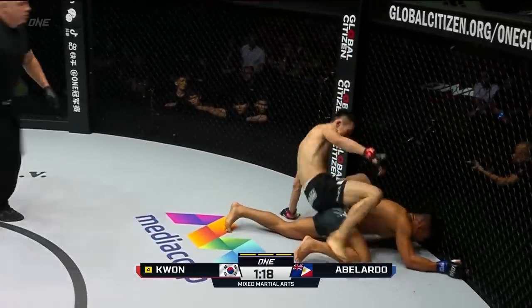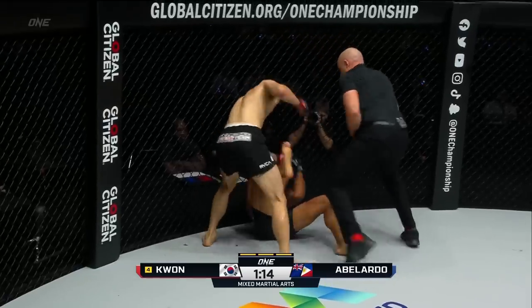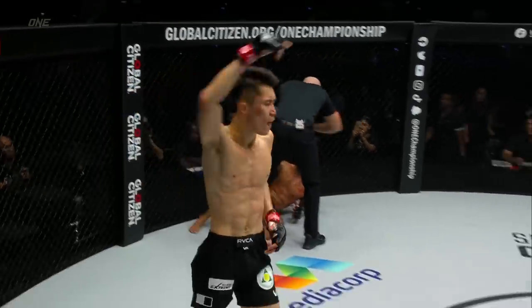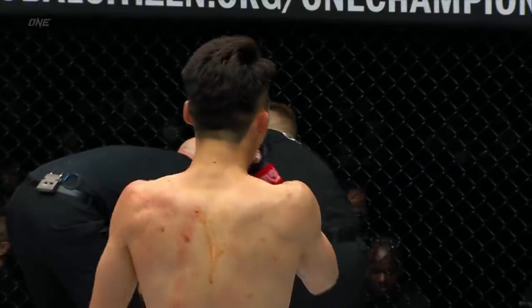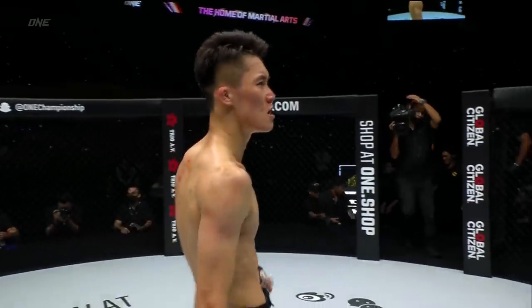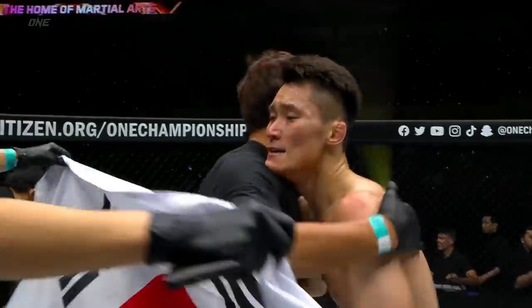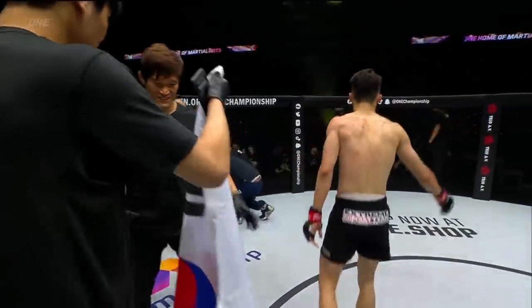Nice tagging right from Abelardo, he shoots in — that was slick. Kwon Wonil defends and it's over! Do you see the way he defended that takedown? He slid over the top. The referee thought he was hurt, landed a few unanswered shots, and called it off. Wow — I look forward to seeing a replay of that. Some confusion after the ending there. The crowd giving it up for Kwon Wonil.